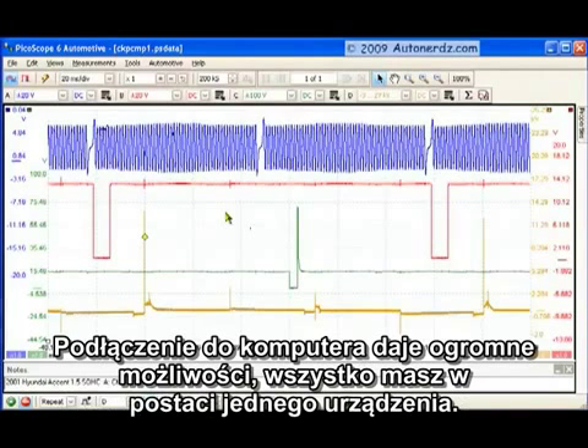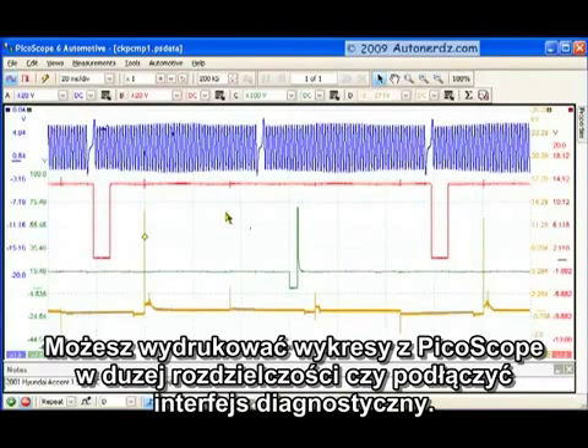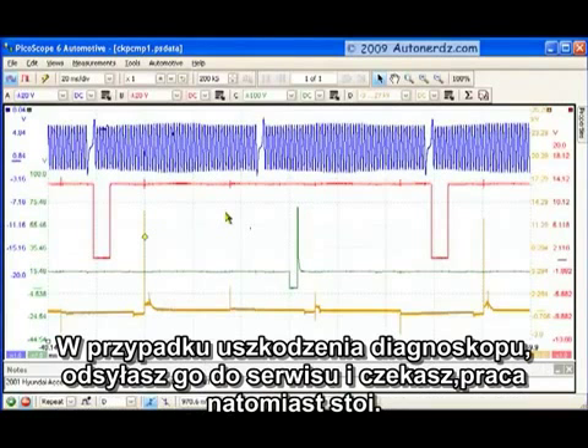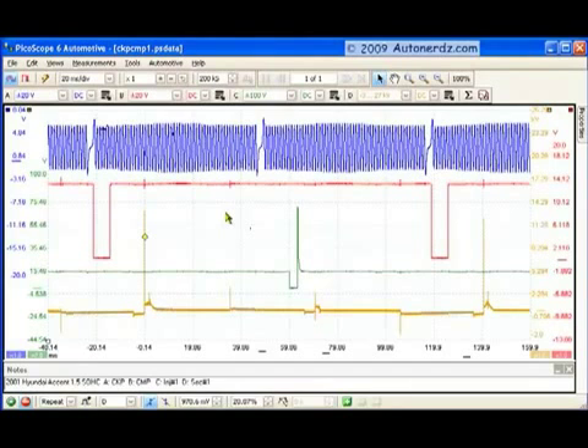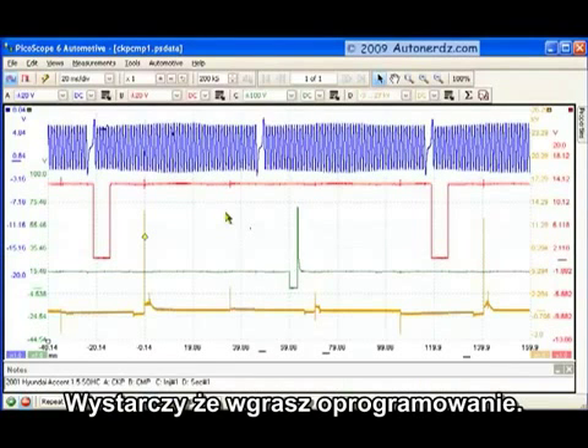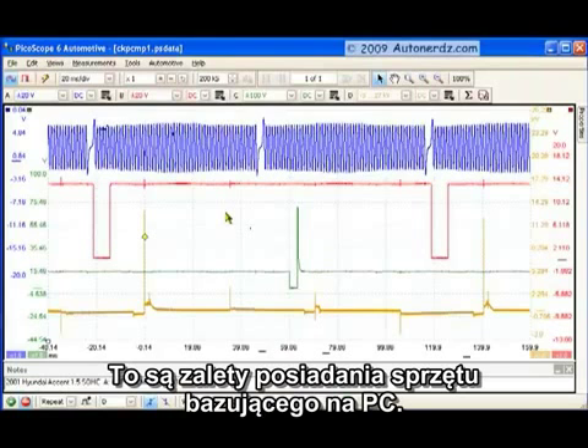Not having everything wrapped up into one thing can really save time when things go terribly wrong. If you have a unit with your scan tool, scope, and display all in one, and something goes wrong, the whole thing is out until it gets back from the repair facility. But if you're using a $300 netbook from Office Depot and somebody drops it into a vat of coolant, you can be back up and running in the drive time it takes to go pick up another $300 netbook. Load the software back up and you're ready to go. There are definite advantages to having PC-based equipment.